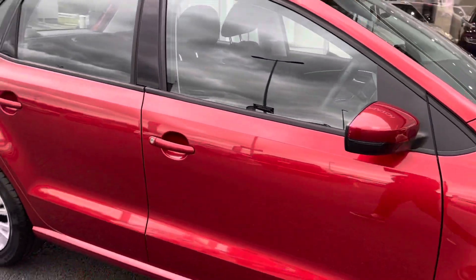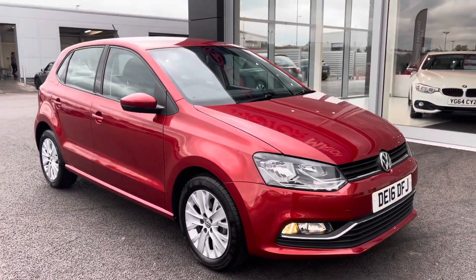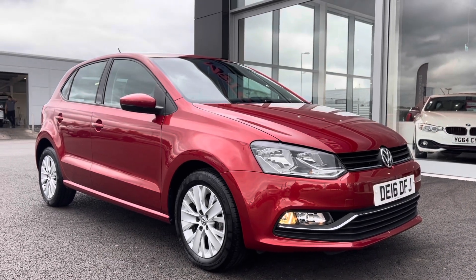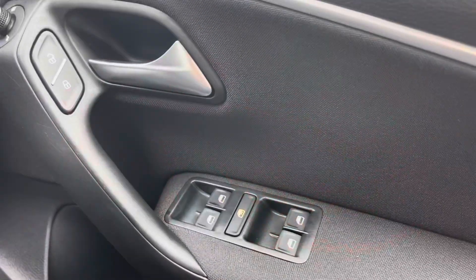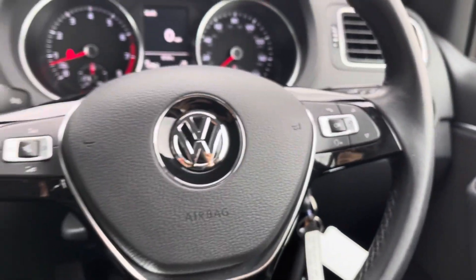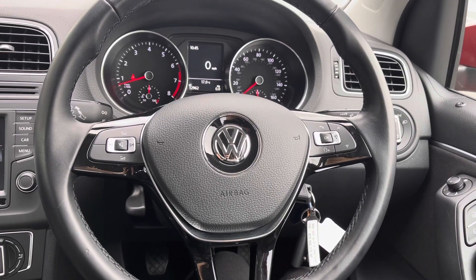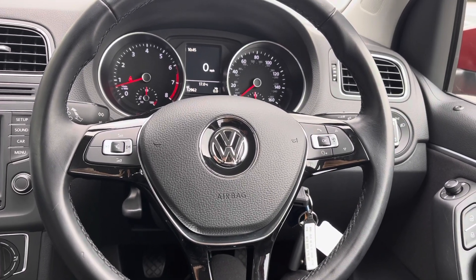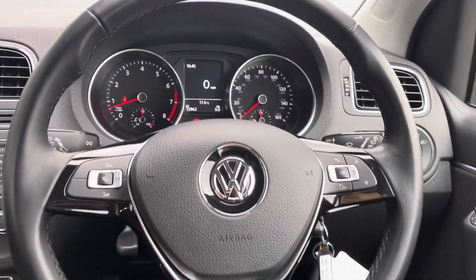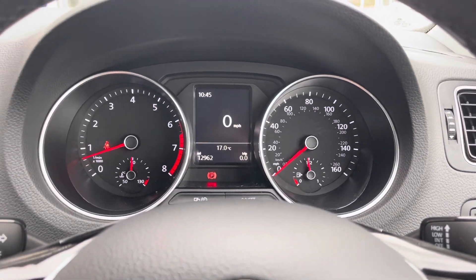So this concludes the 360 tour of the stunning 2016 Volkswagen Polo. I'm now going to pop into the driver's side of the car and talk about some of the top features on this vehicle. Starting with the electric window controls throughout, and moving over to the multifunctional steering wheel — you've got the volume controls on the left and the phone and voice controls on the right, so everything is at your fingertips. In the centre you've got your speed dials, and I can confirm there are 12,962 miles on the clock.